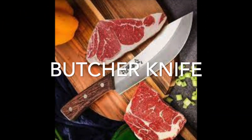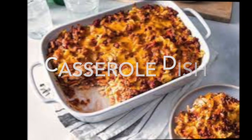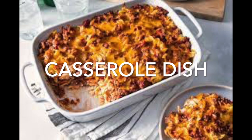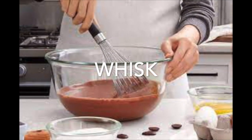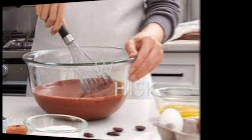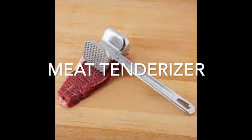A good set of knives, especially a butcher knife, is a must. A casserole dish is always a good thing to have. A whisk also might come in handy, as would a meat tenderizer.